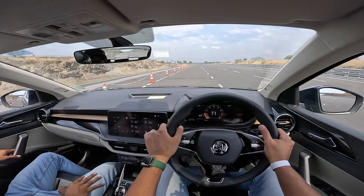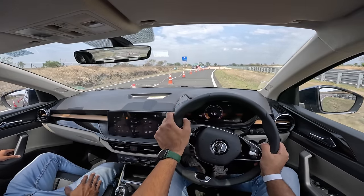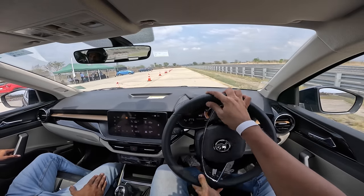I can feel considerable body roll in this car because of the soft suspension and the 179mm ground clearance.